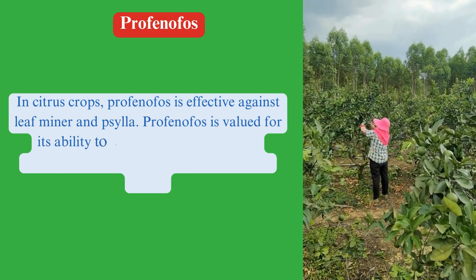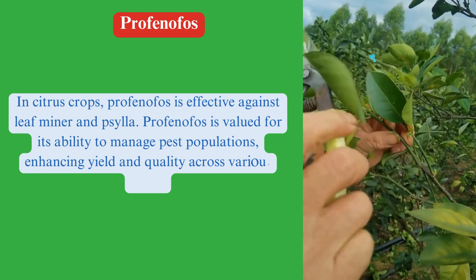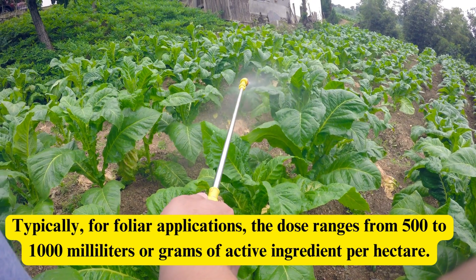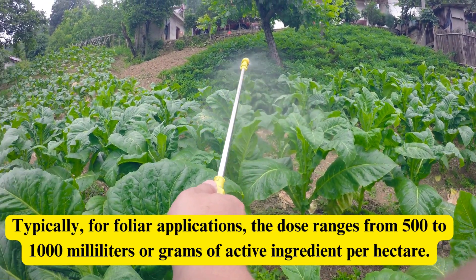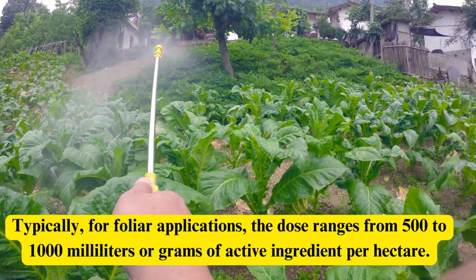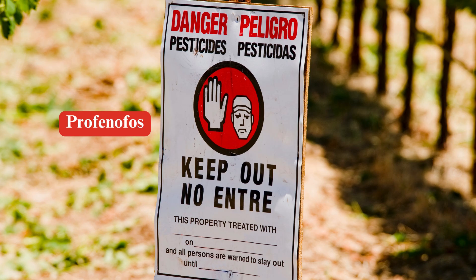Profenophos is valued for its ability to manage pest populations, enhancing yield and quality across various crops. Dose: Typically, for foliar applications, the dose ranges from 500 to 1,000 milliliters of active ingredient per hectare. Specific application rates and instructions are provided by the manufacturer and should be followed according to local agricultural guidelines.